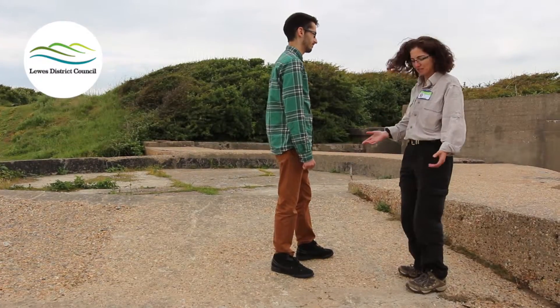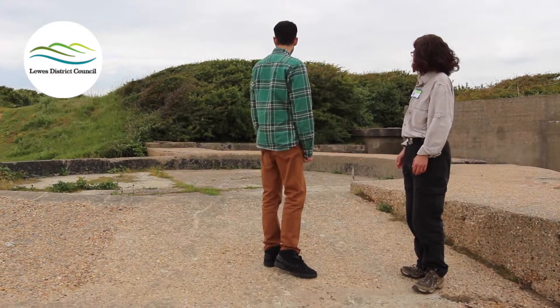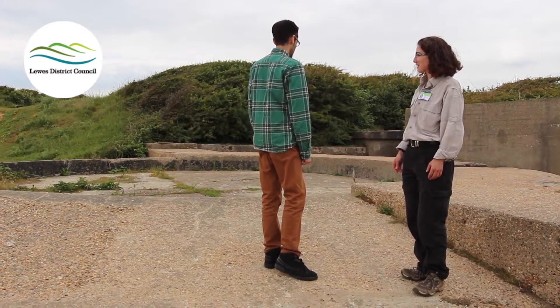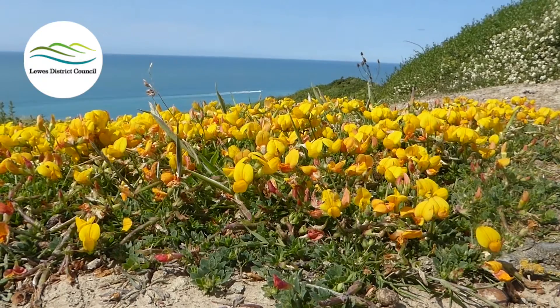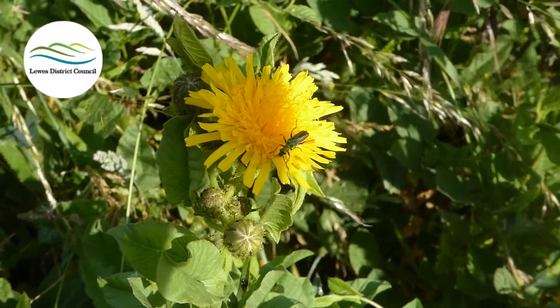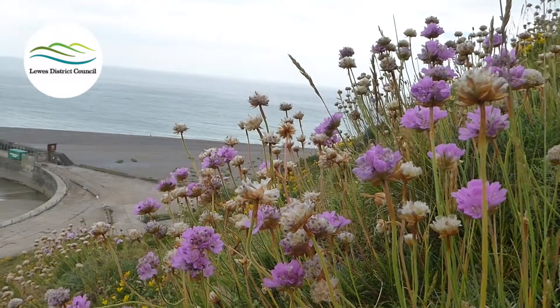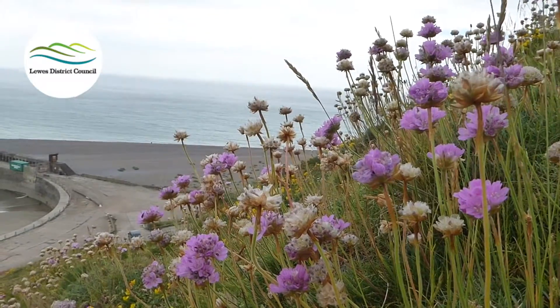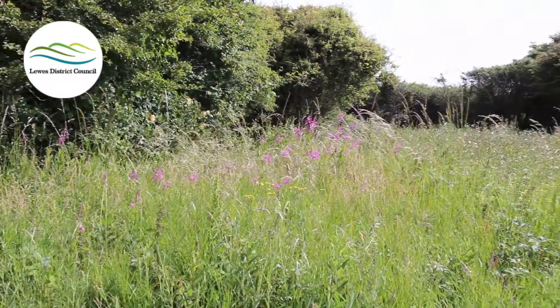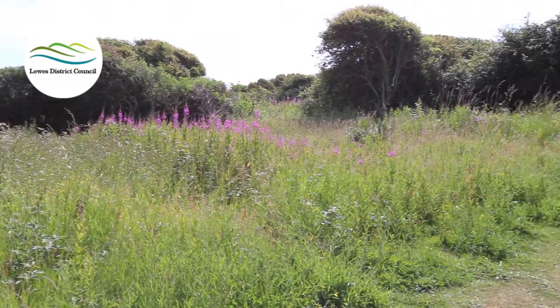There's a concrete gun emplacement from World War Two, because we're right next to Newhaven Fort — this was all part of the area used for the defenses here on the cliffs. On the cliffs we get plants that really like the salty air and thrive in it, like pink thrift, which is beautiful here in the spring and summer, blooming all the way along the edges of the cliffs.